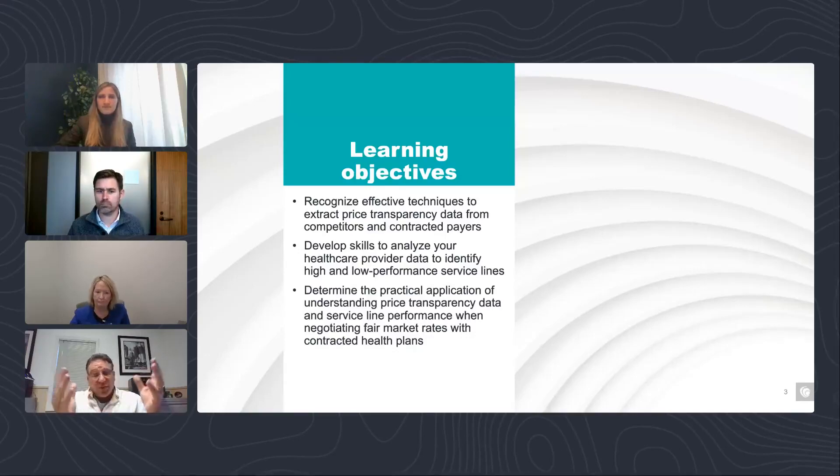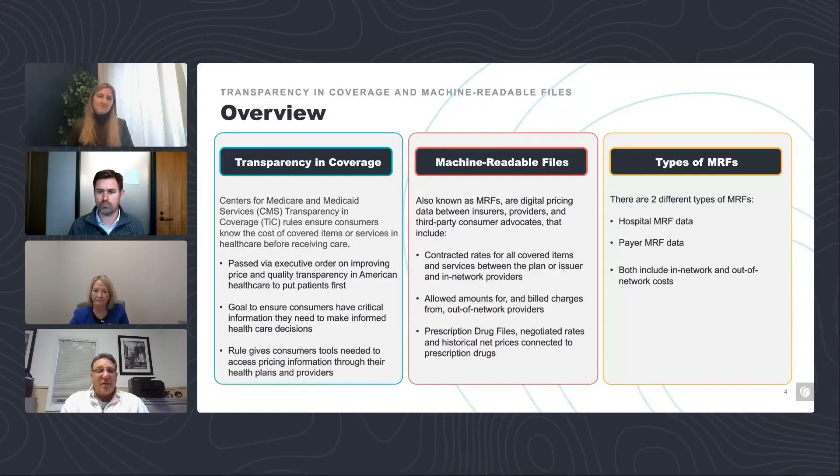Those are the learning objectives. I'm going to hand it over to Michelle Ray, who's going to kick us off with some background information. We've got four polling questions today — please respond to those so you can get your CPE credit.